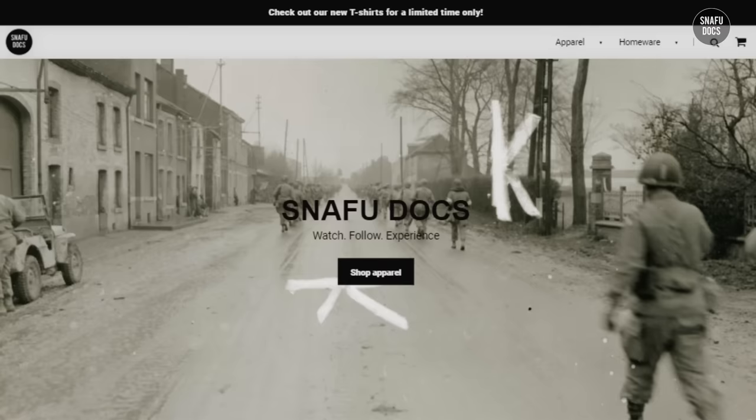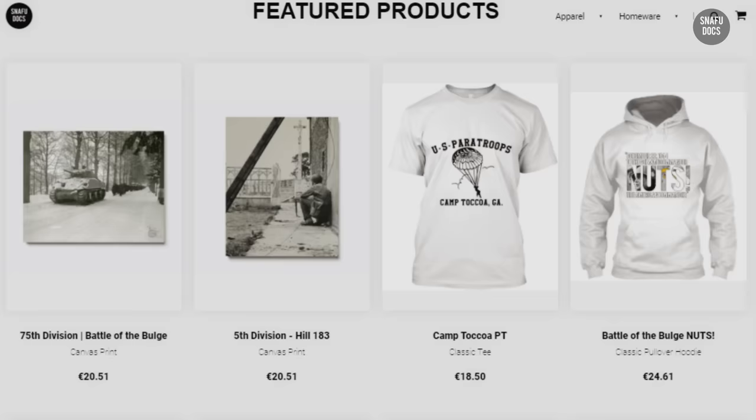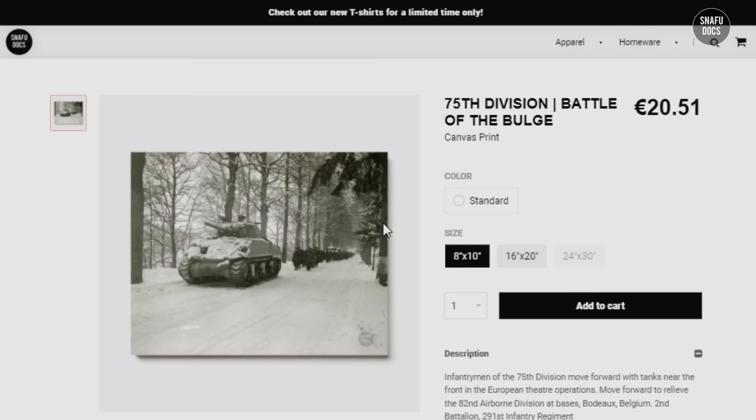For the 76th anniversary of the Battle of the Bulge, we prepared several Snafu Dogs merchandise items, including limited-edition canvas prints of photographs featured in our videos. You can find them below the video or by clicking the link in the description.